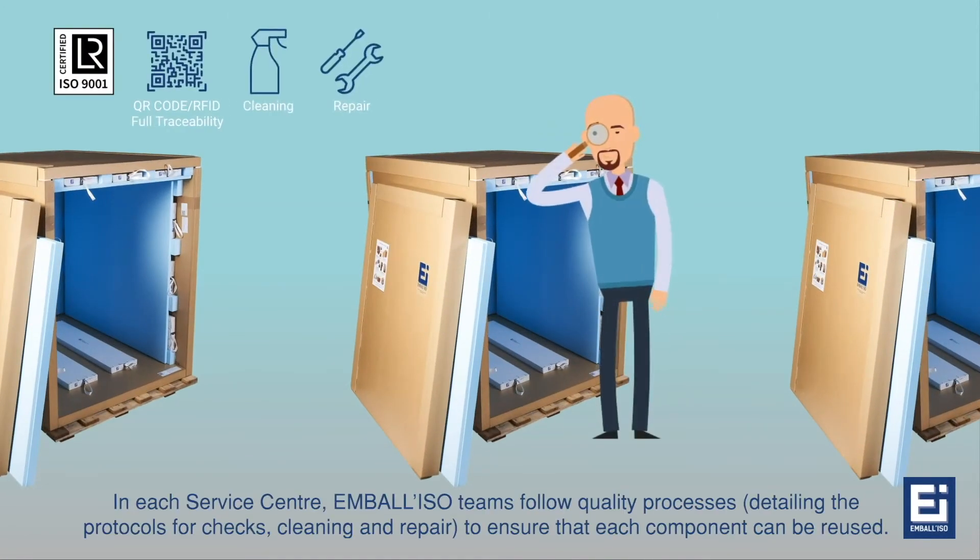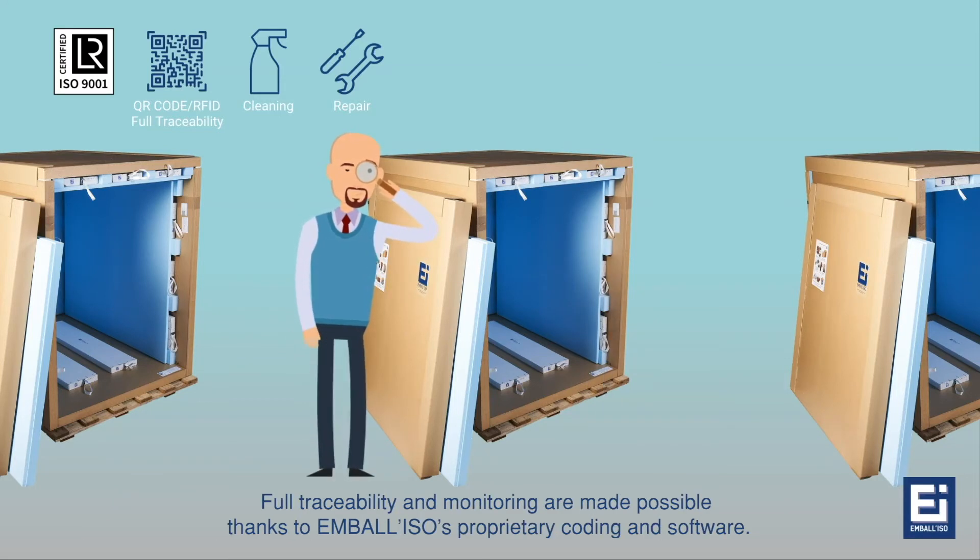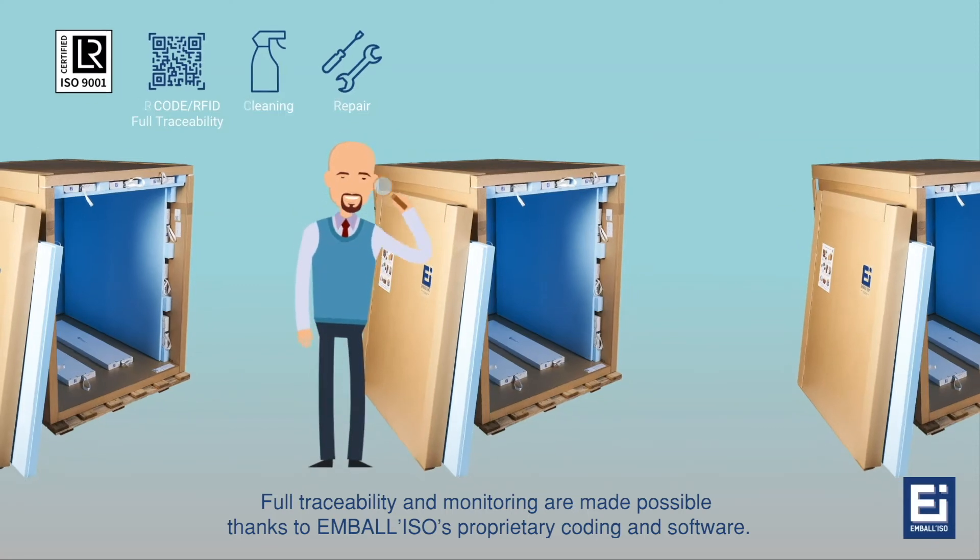In each service center, Embaliso teams follow quality processes detailing the protocols for checks, cleaning and repair to ensure that each component can be reused. Full traceability and monitoring are made possible thanks to Embaliso's proprietary coding and software.